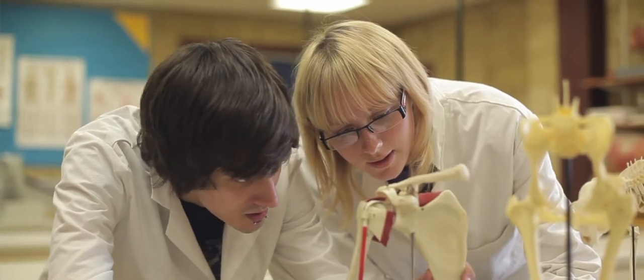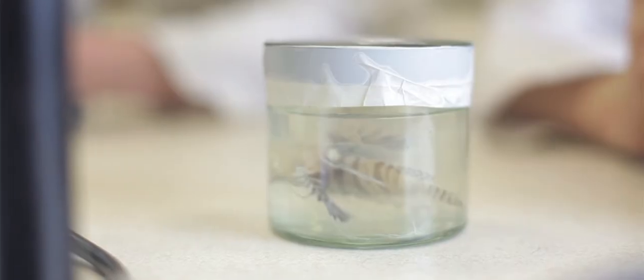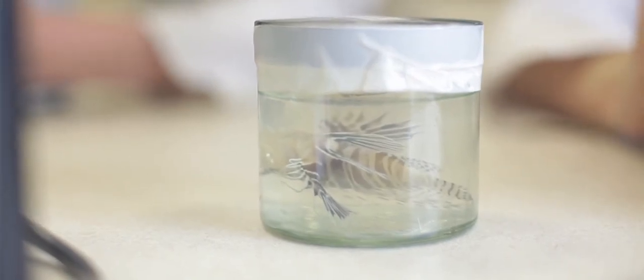We support endangered species such as Madagascan day geckos, and we also have a fully equipped equine centre approved by the British Horse Society.